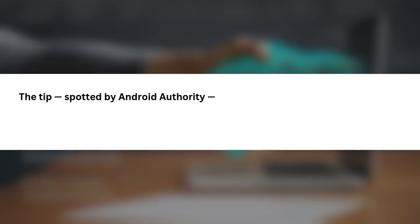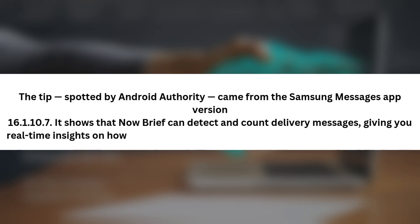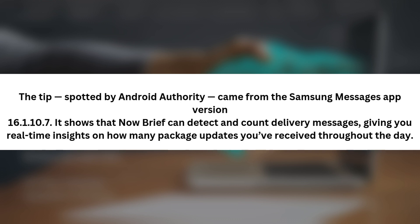The tip, spotted by Android Authority, came from the Samsung Messages app version 16.1.10.7. It shows that NowBrief can detect and count delivery messages, giving you real-time insights on how many package updates you've received throughout the day.